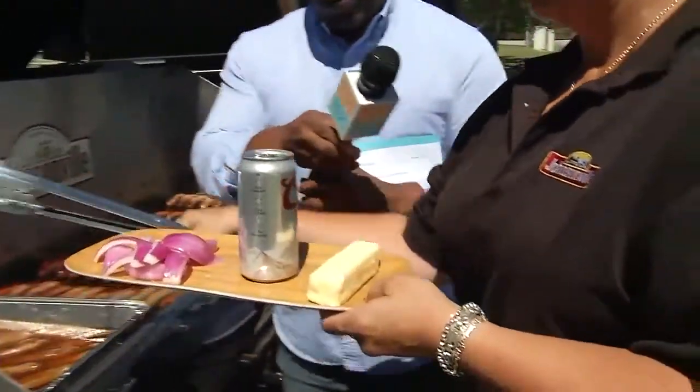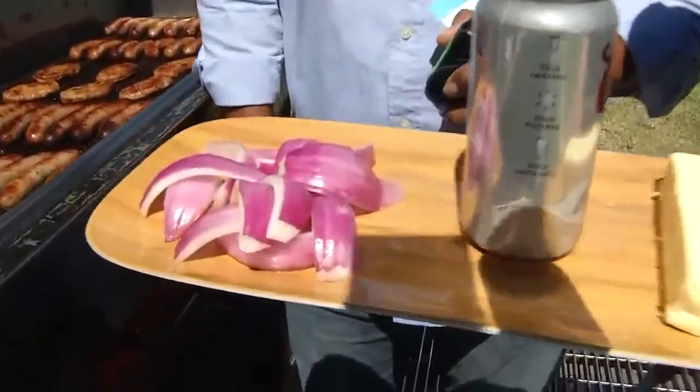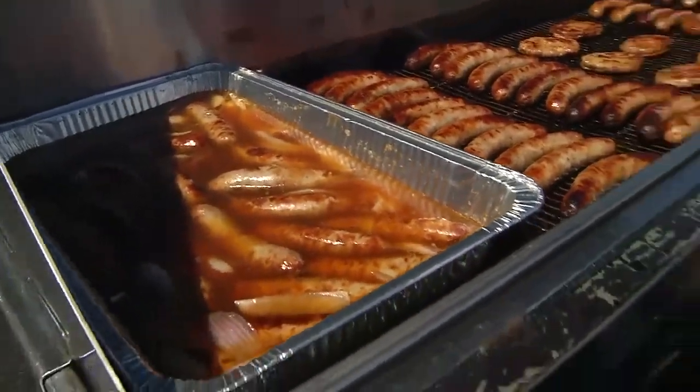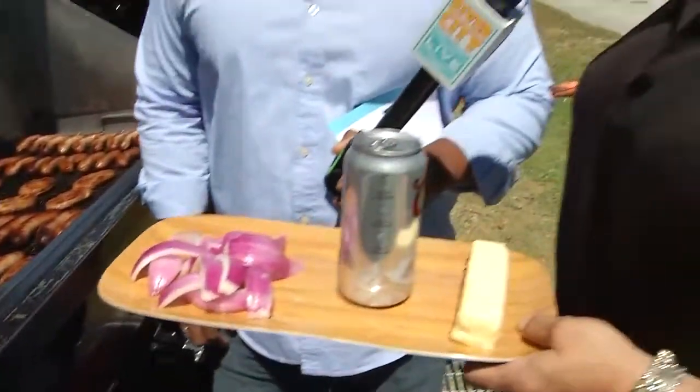So you guys have a bunch of different things. We were talking about — what do we call it — the brat hot tub. So that is perfect for backyard parties, tailgating, if you would like to crack the first beer of the morning. Nobody ever eats at the same time, so this brat hot tub is beer, onions, and butter, of course. You can put your brats in there and they stay moist and fresh all day.